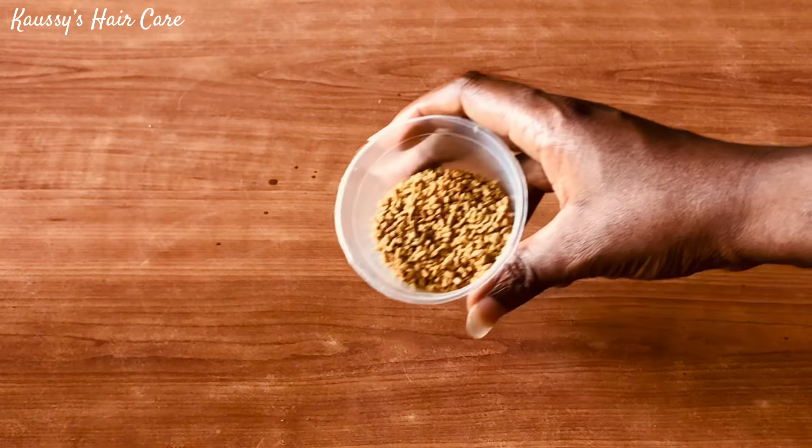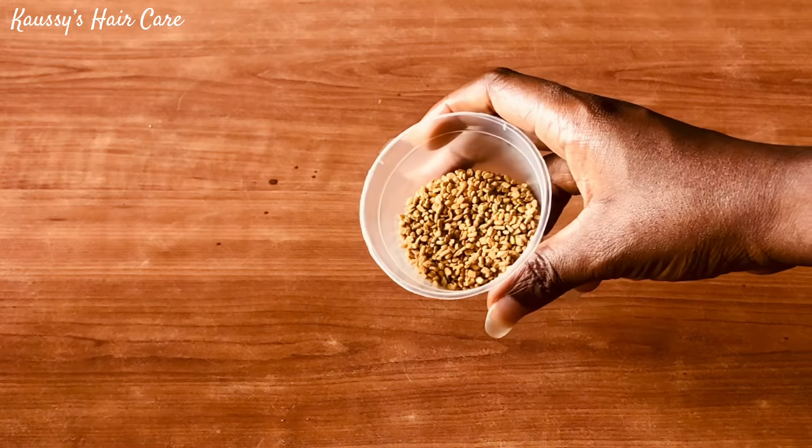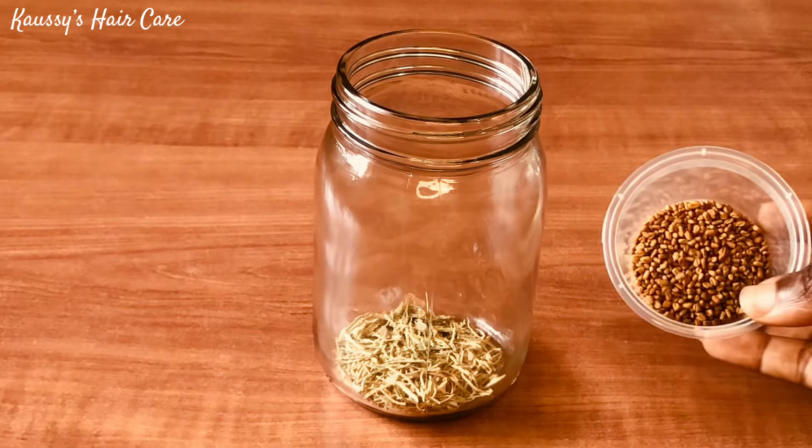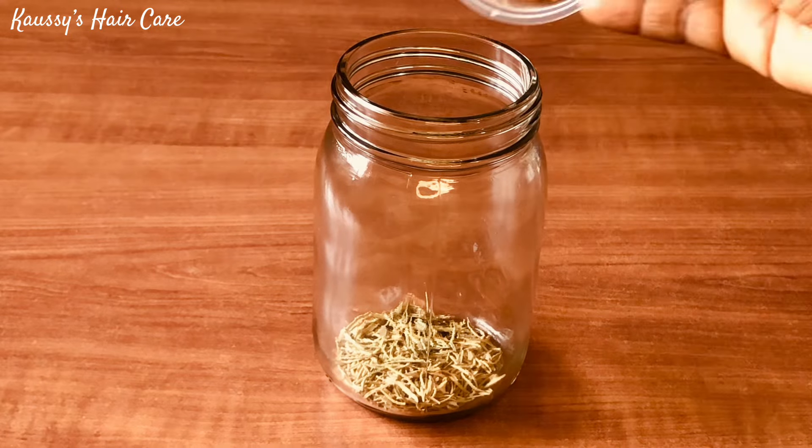It helps to prevent the premature greying of our natural hair. It has conditioning properties that help to revive damaged hair. So I'll go ahead and add two spoons of fenugreek seeds into the mixture.